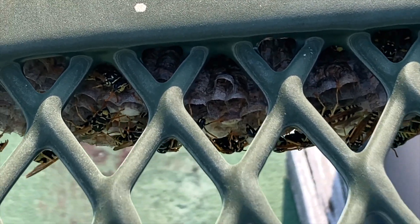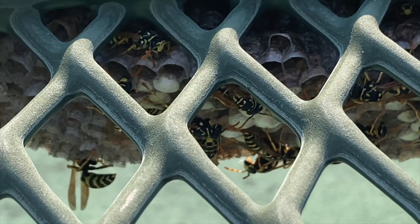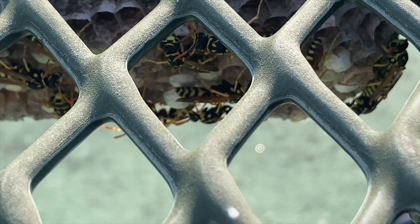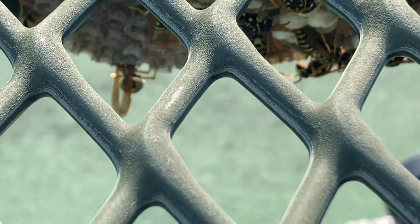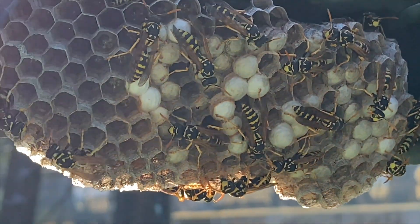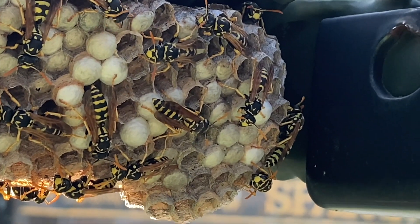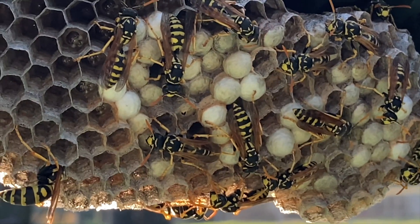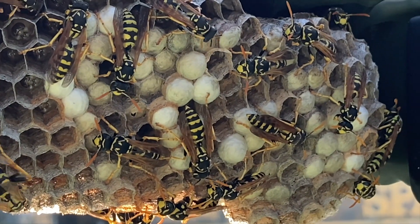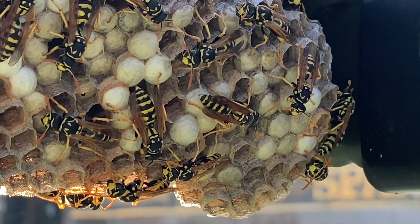We're going to collect these today and we're also going to take the nest. Those white silk caps you see on the nest can be collected and incubated later on for venom immunotherapy. It's a good-sized nest, and at this time of night most of them are back on the nest from foraging, so that was a good time to collect it.